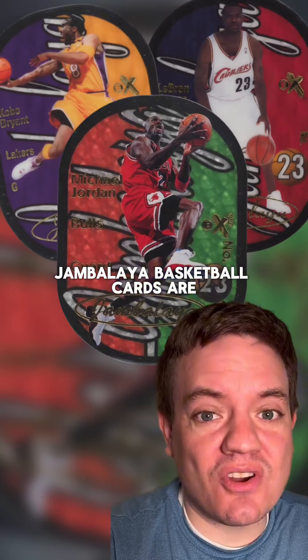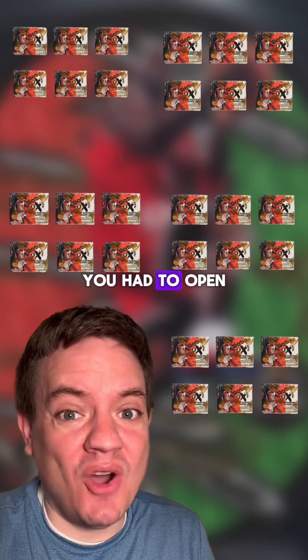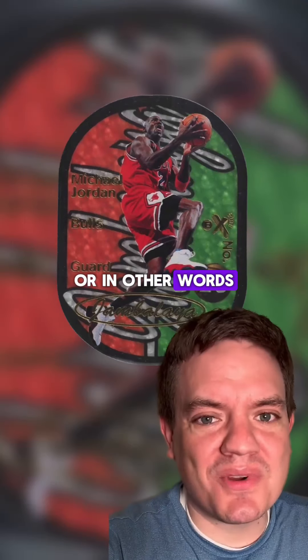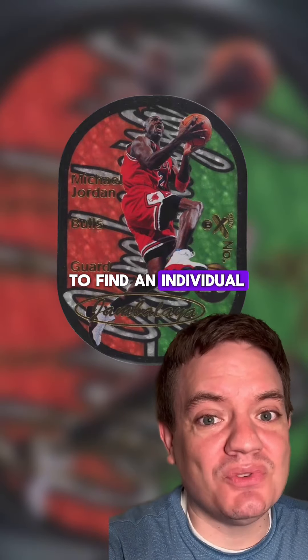Jambalaya basketball cards are insanely rare. In '97, a box of EX cost roughly a hundred bucks, but to pull a single Jambalaya out of a pack, you had to open about 30 boxes — or roughly $450 — to get an individual player. In other words, it would have cost you about $45,000 to find an individual Jambalaya card.